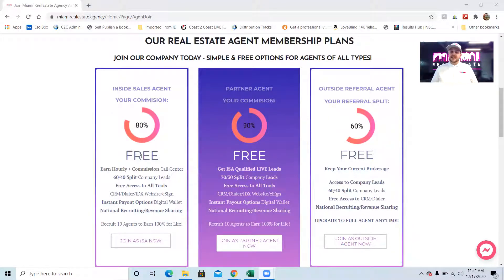As a partner agent, you get the leads that the inside sales agents are qualifying sent to you on a 70-30 split. So 90-10 split on your own deals, 70-30 split on company leads that are given to you by the inside sales agents already pre-qualified. The third way you can participate: if you're not ready to leave your brokerage yet, you can participate as an outside referral agent. We send you the leads that our inside sales agents qualify and you give us 40% of the commission. You don't get access to all of the tools and the custom IDX website since you're not at the brokerage.